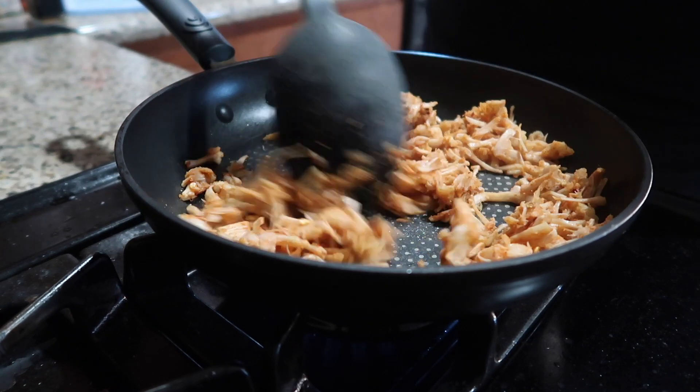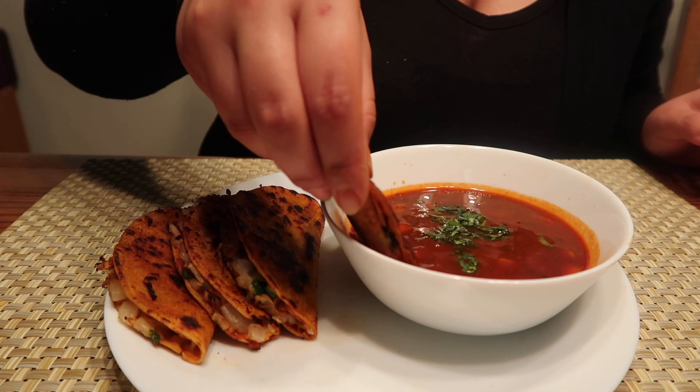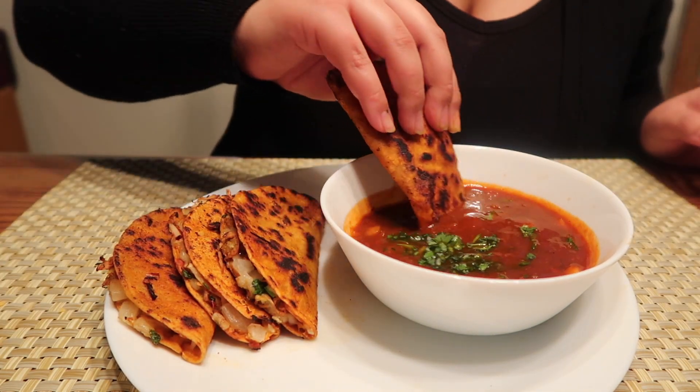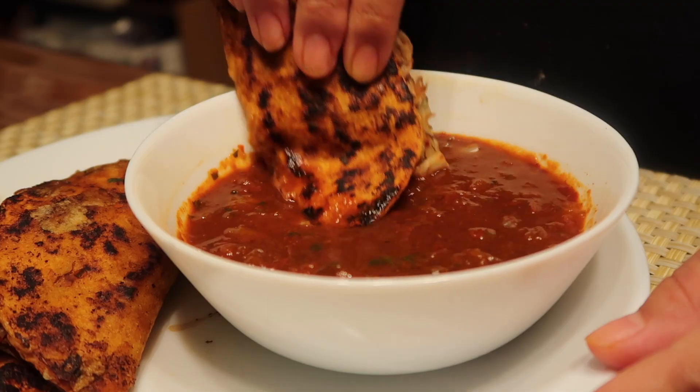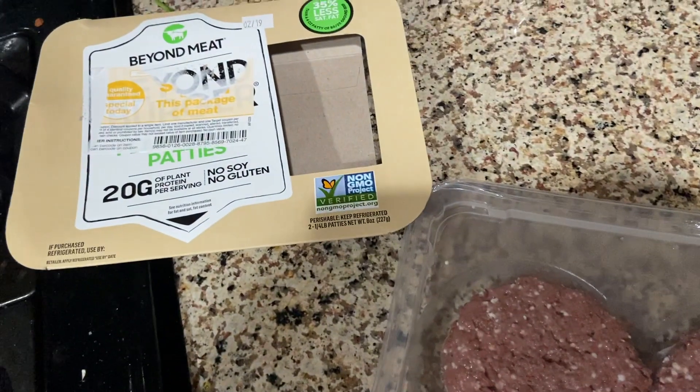For lunch that day I had some leftover consome from the queso tacos I made a few days before, and I made some jackfruit quesadilla tacos. If you want to try these out for yourself, I recently uploaded a full recipe video on my YouTube channel so check it out.